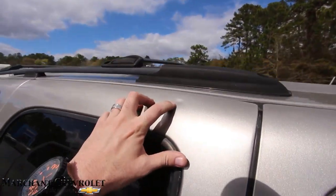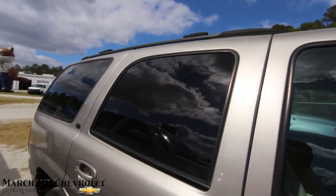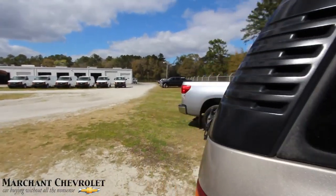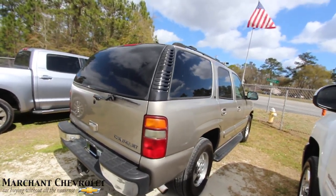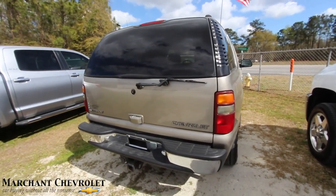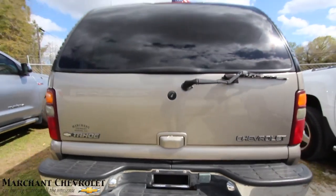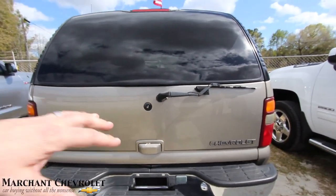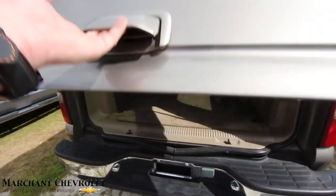There's another little ding up top near the roof rack, but it's a 2001 — it's going to have a scratch or ding here and there. They've dropped the price down to $5,900, which is pretty attractive. It does have a tow package on the back. The rear looks good, the back bumper looks good — no major dents, dings, or scratches in the back.